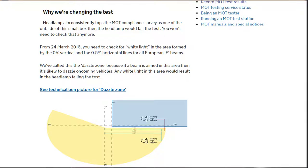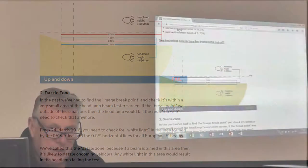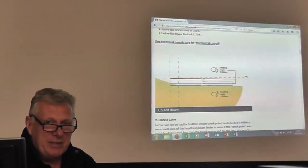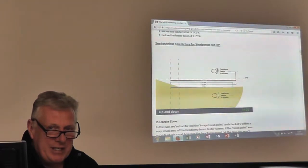If we look further down on this particular one, it actually gives you a nice animated description of exactly what is happening and any changes. I hope you found that helpful and as other things come along we'll update you on a regular basis. Thank you.